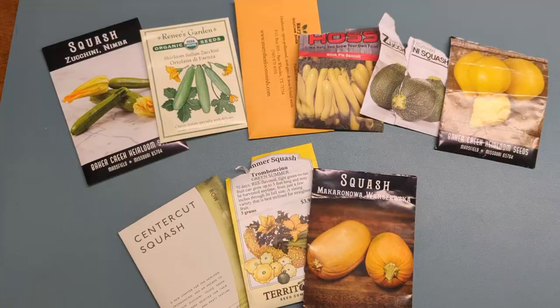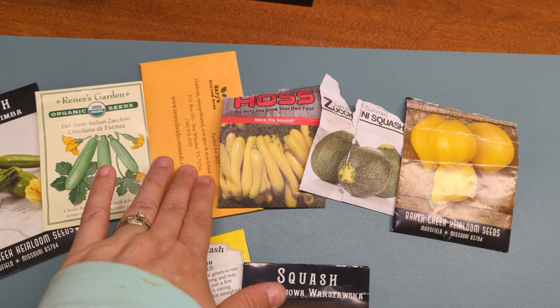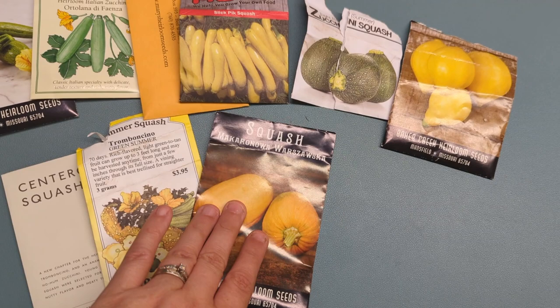So to summarize, I'm going to have a dark green zucchini, two different kinds of striped, and a yellow zucchini slash summer squash, plus two small ball versions — the eight ball zucchini and the lemon squash. Then I'll have the big vining ones: the center cut squash, the tromboncino, and then a bush spaghetti squash out in the garden. I think that will be plenty.